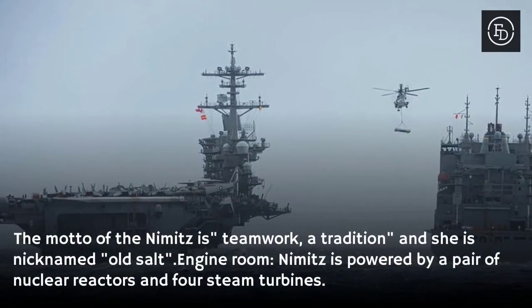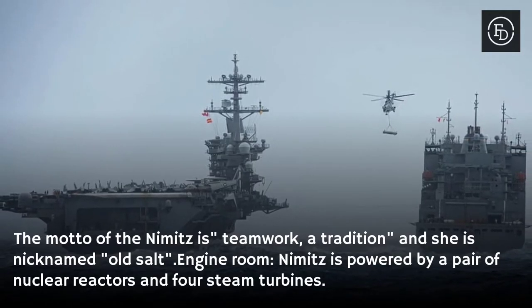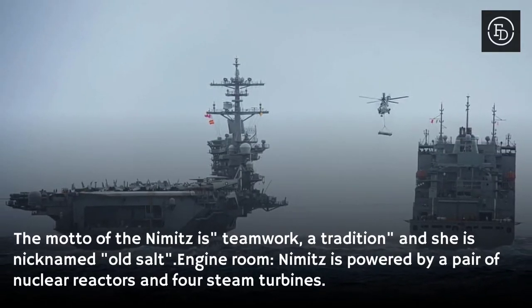The motto of the Nimitz is teamwork, a tradition, and she is nicknamed Old Salt. In the engine room, Nimitz is powered by a pair of nuclear reactors and four steam turbines.